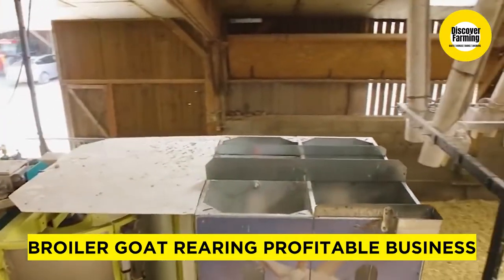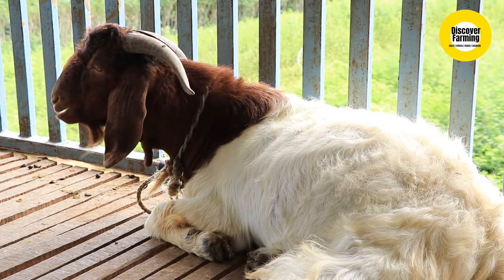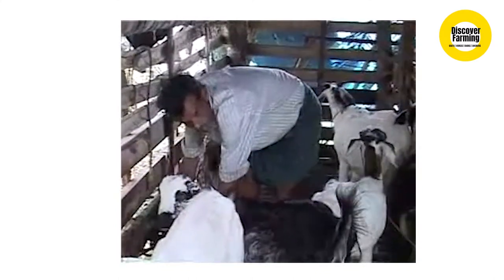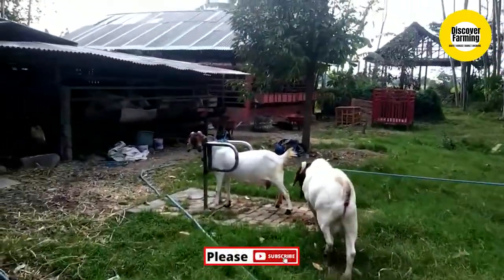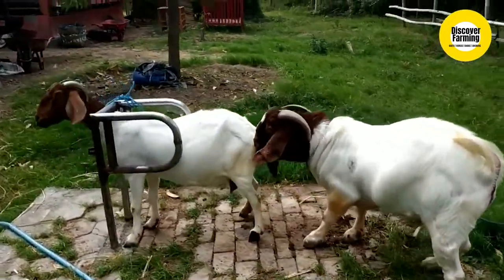Broiler goat rearing is a profitable business. Broiler goat rearing production is highly suitable technology in areas where green fodder is not available due to lack of grazing land. It is one of the techniques to improve the economy of rural farming communities. Broiler goat rearing has been found highly remunerative compared to rearing other farm animals and it has been advocated as a better substitute of livelihood for the rural farmer.